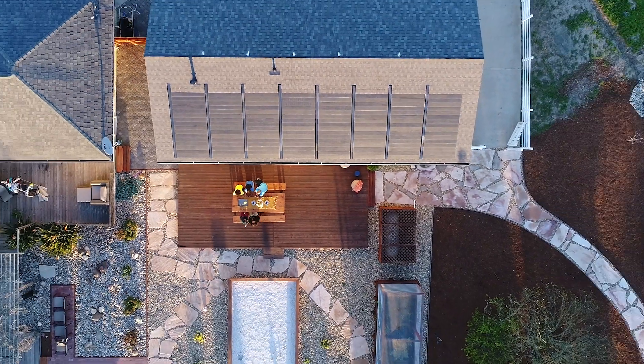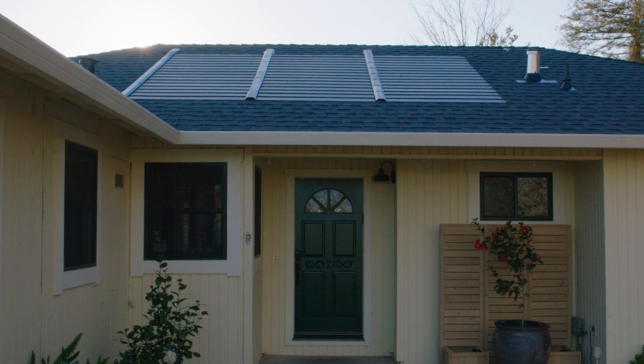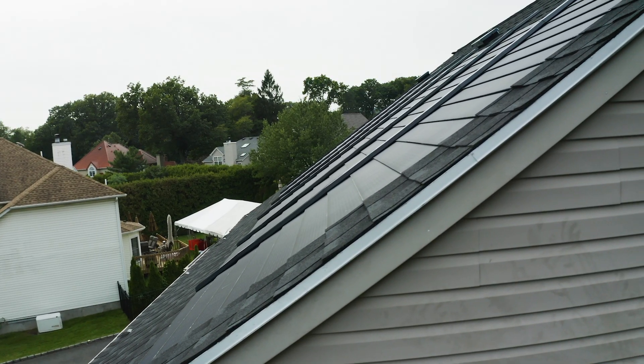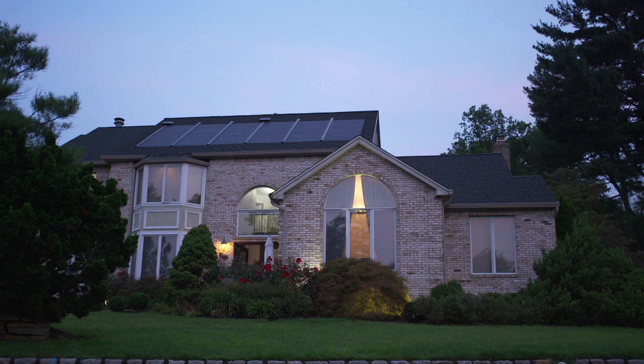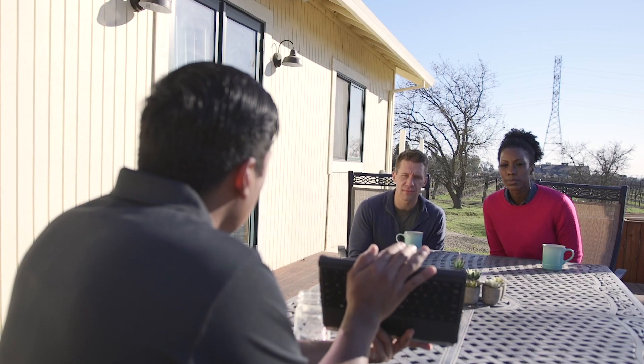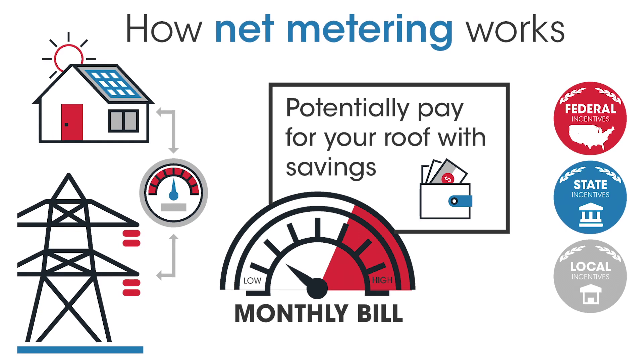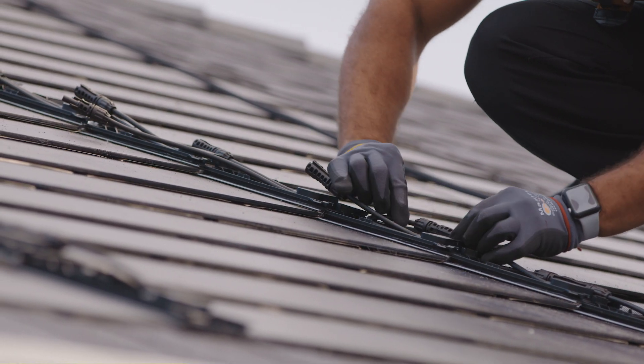A GAF Energy solar roof generates clean electricity for your home, so you can run on sunshine. That means you won't need to buy as much power from your utility, lowering your monthly bill. With a policy called Net Metering, you can also feed electricity back into the grid when your solar is producing more electricity than your home is using.